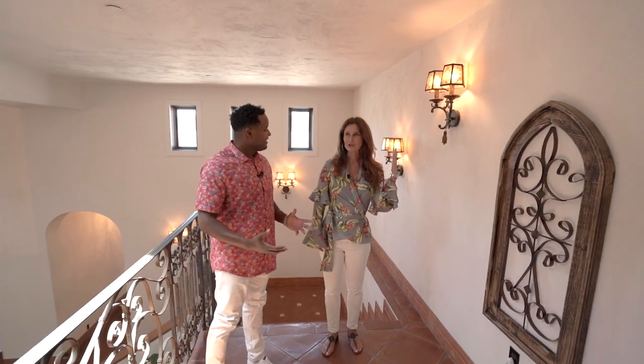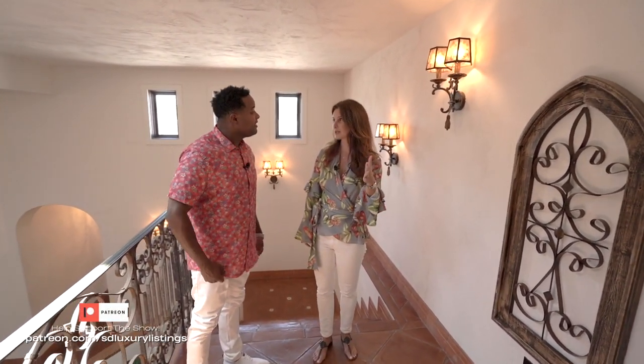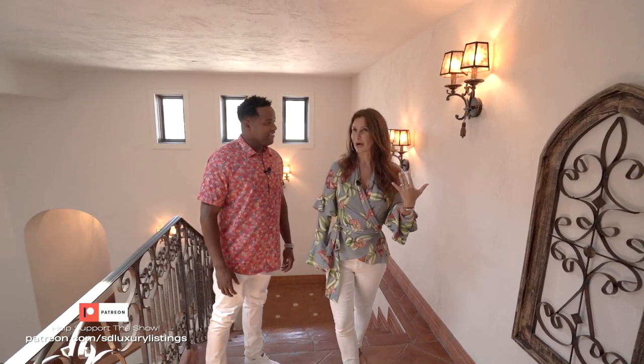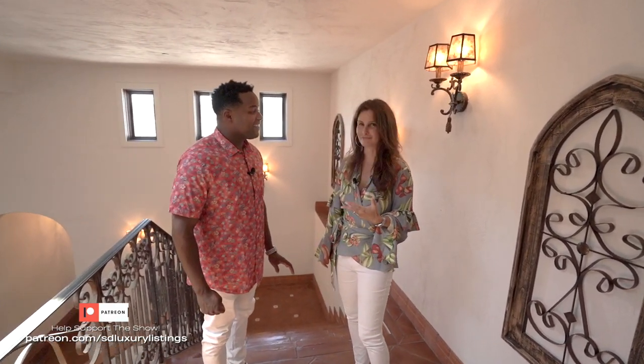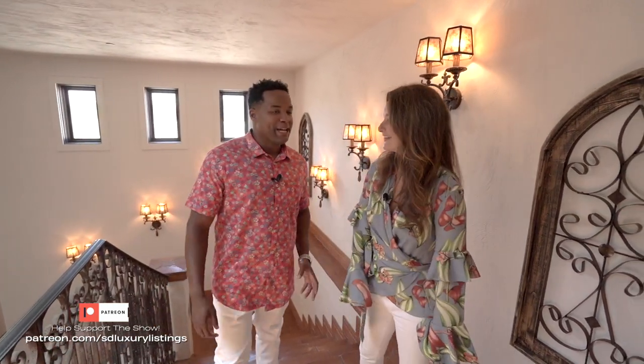The light fixtures throughout the whole house have all been custom-designed through Fine Art — there's probably a million dollars' worth of light fixtures in the entire home.